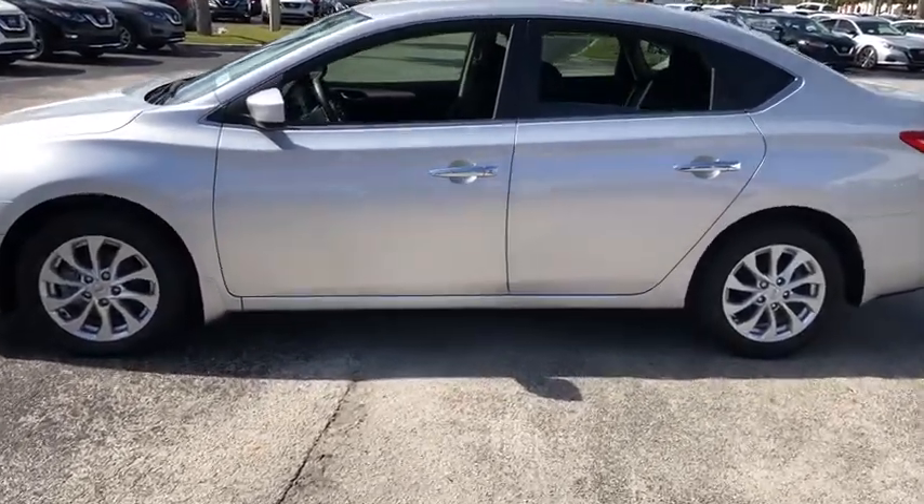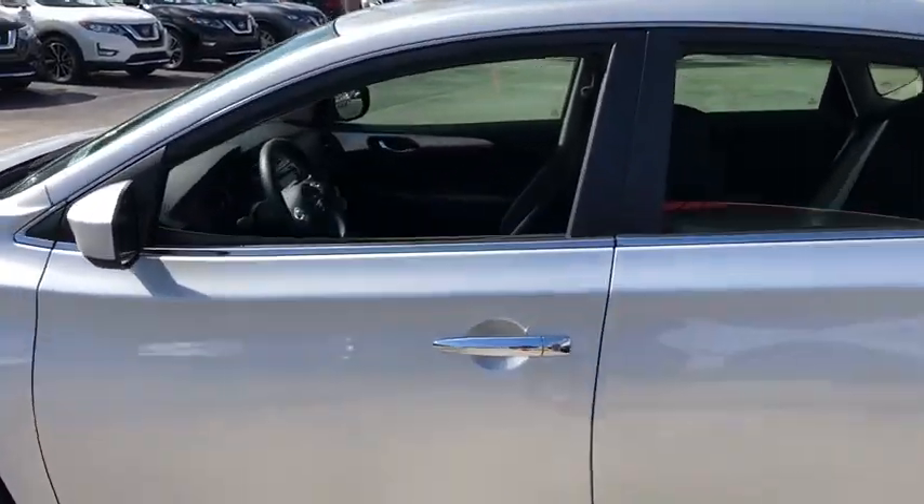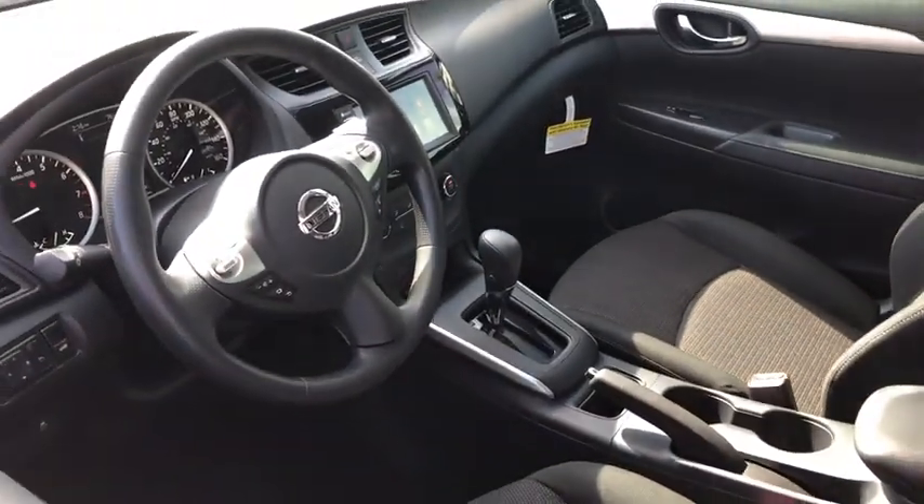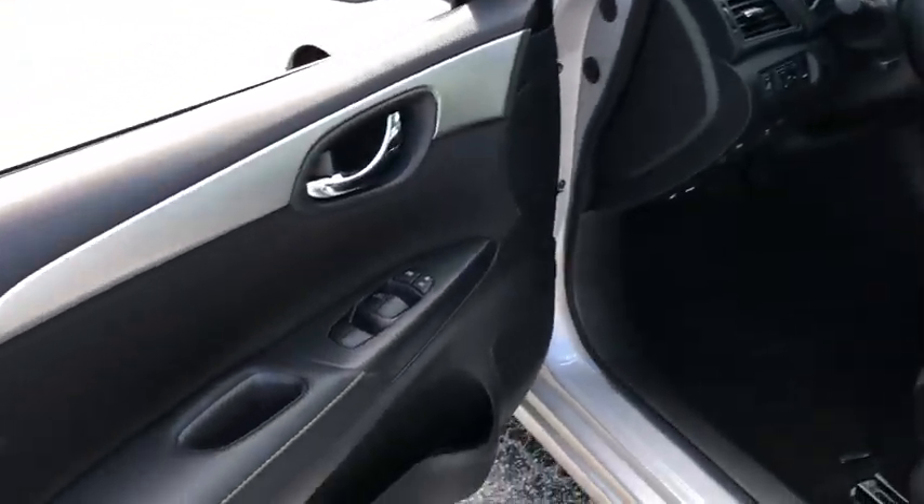Backup camera, anti-lock braking system, traction control, stability control, steering wheel audio controls, keyless entry, Bluetooth, power steering, adjustable steering wheel, cruise control.